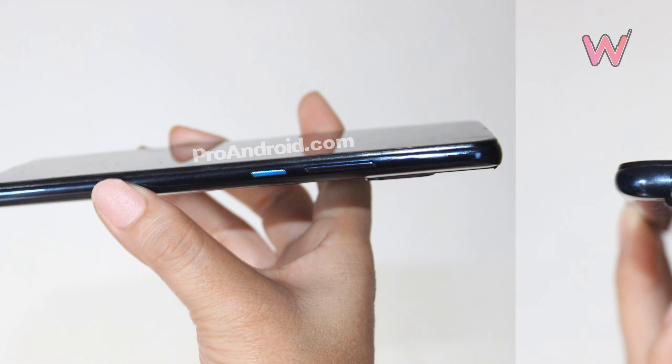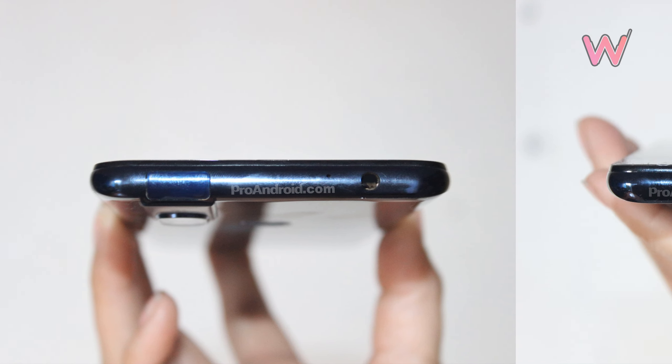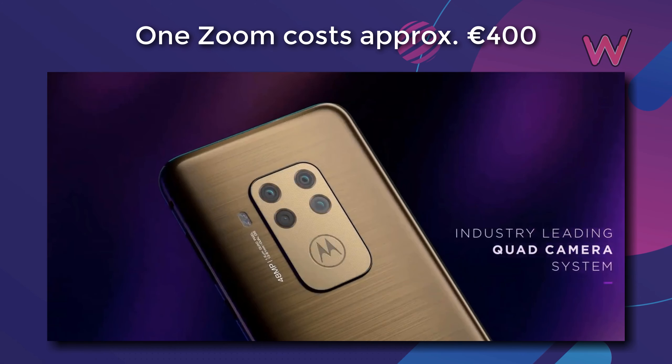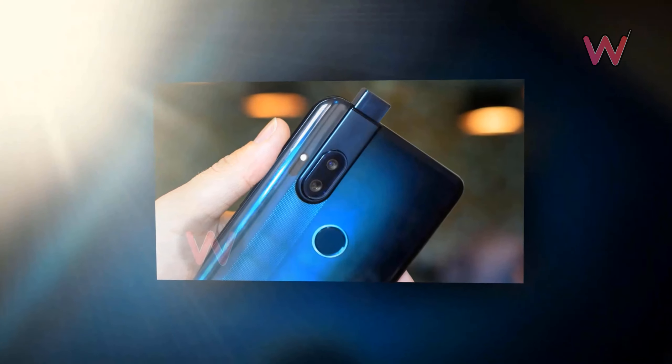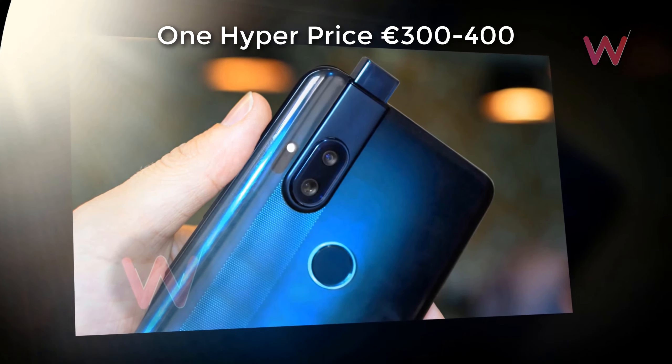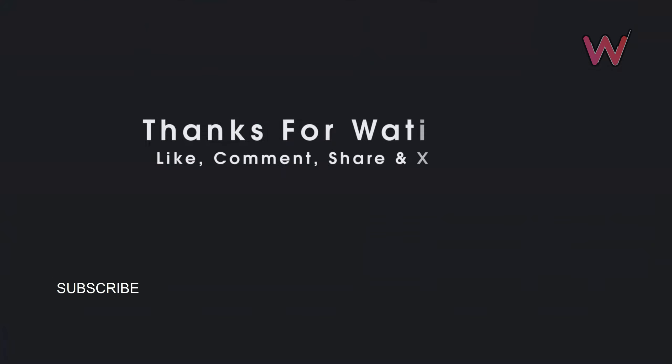There's still no word on when the Motorola One Hyper will be released or how much it will cost. Given that the One Vision costs 300 euros and the One Zoom is just north of 400 euros, we'd guess that the One Hyper will be in the price range of 300 to 400 euros.